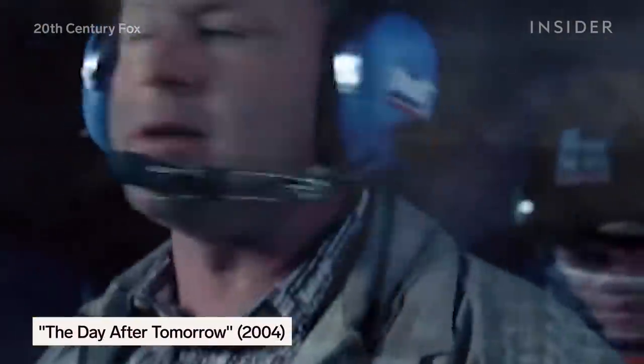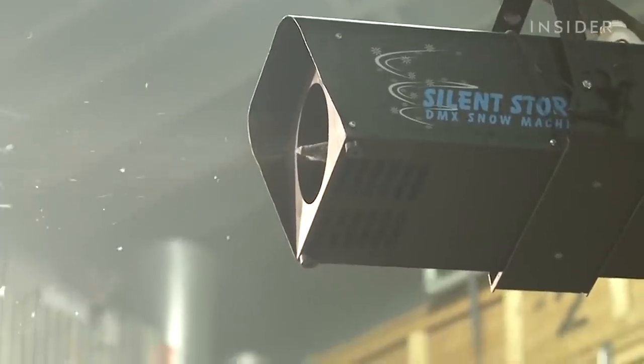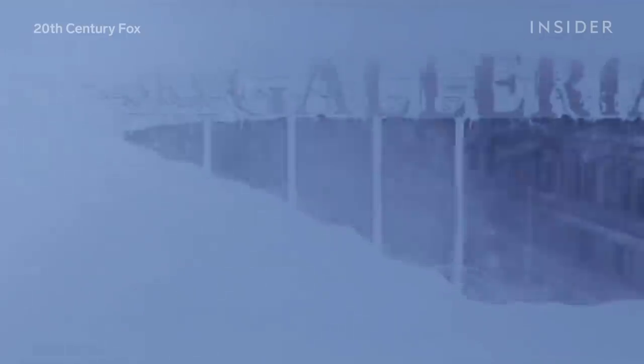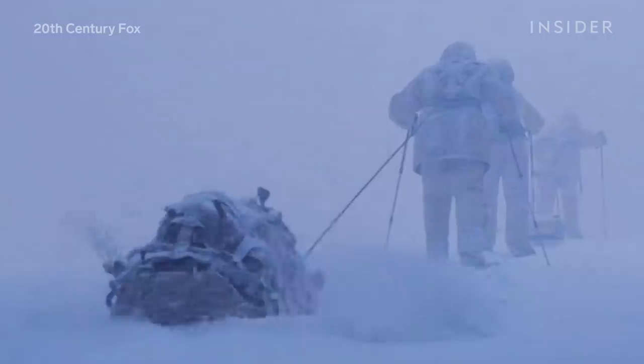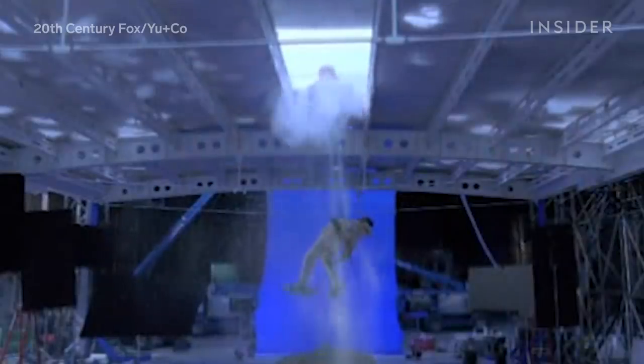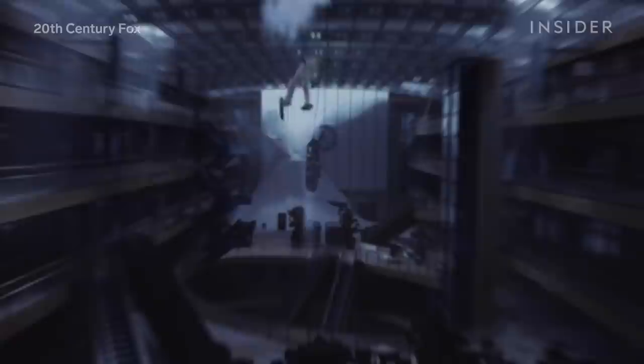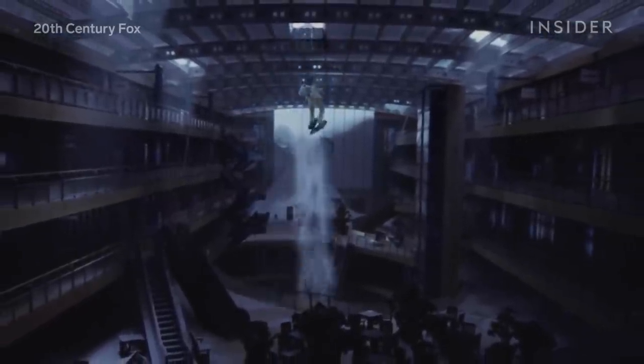The Day After Tomorrow had to depict a super storm that looked like it could bring on the next Ice Age, but ice and frost are notoriously difficult to depict realistically. Many sequences set in an extreme Arctic environment were impossible to pull off practically, like the scene where Dennis Quaid's character walks with colleagues across the snow-covered roof of a shopping mall. To safely depict the roof cracking under the characters' weight, the crew built miniature models of the mall, composited blue screen shots of the actors with shots of the model, then added a mix of practical snow elements and CG particle snow to make the whole scene look frozen over.